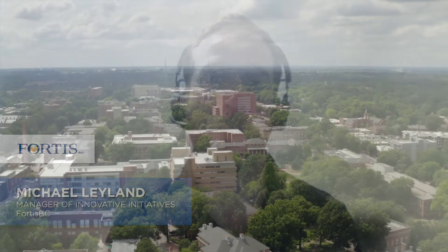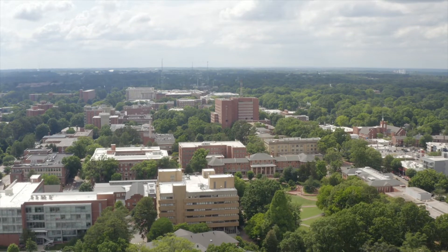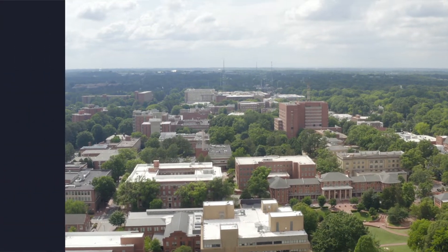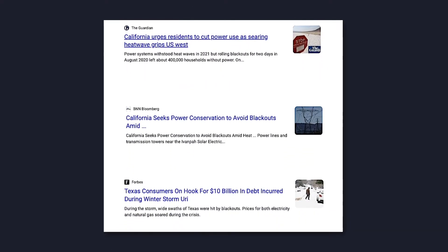As utilities like FortisBC experience increasing system peaks related to electrification, we will need to work with our customers to help manage these impacts. If utilities can't easily and effectively interact and communicate with customer buildings to manage electric demand, utilities will be challenged to continue to provide reliable and cost-effective service to our customers.